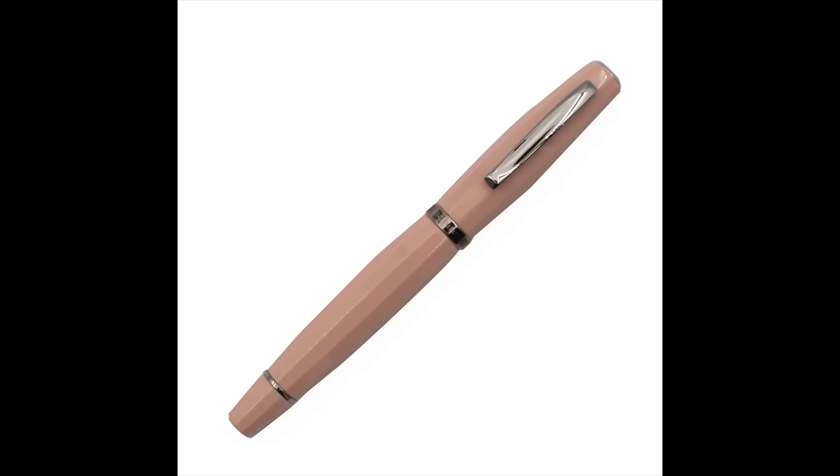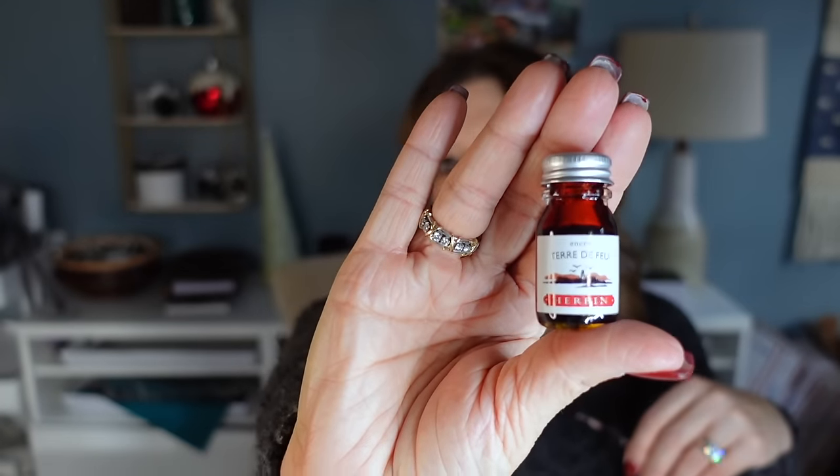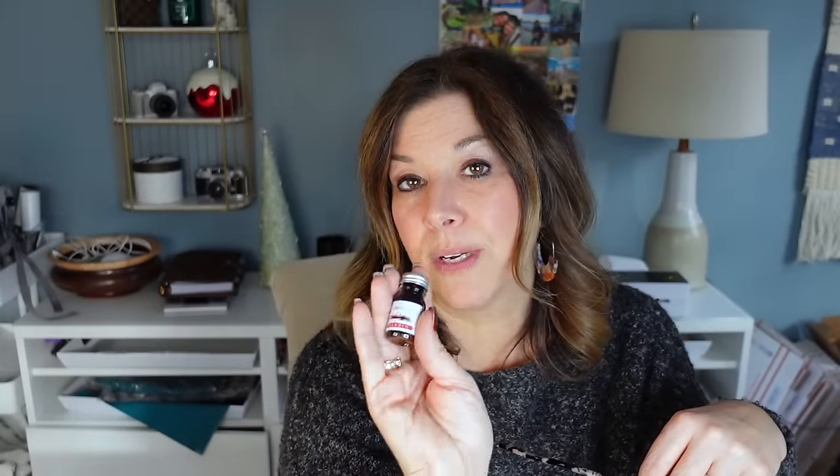Also while I was there — you guys know if you've been watching me that I'm on the eternal quest to find a good pink-brown ink that matches my Scribo Madalena — so we tried this Terra de Fue by Urbine. It's only about $6 ink, not expensive, and I love this little size. I sampled it in store and thought it was a great little match. I haven't inked it up yet because I'm still using the ink that's in my Scribo right now, but I thought that was fun.